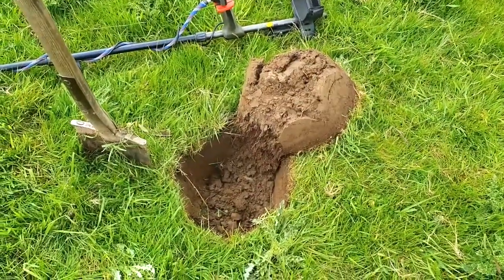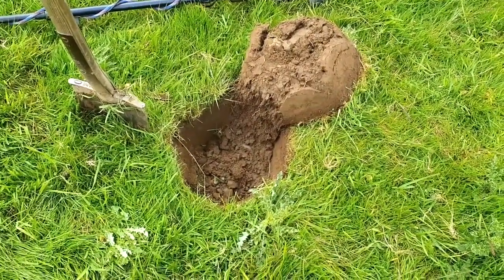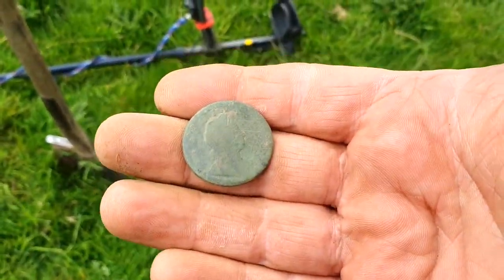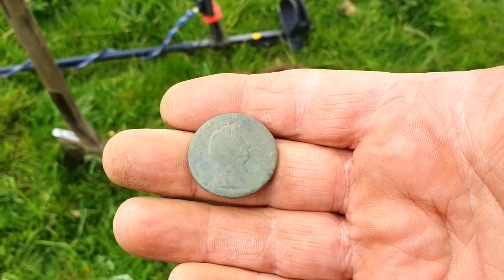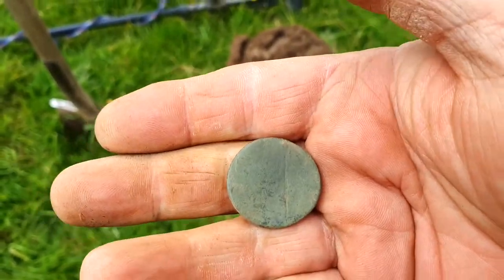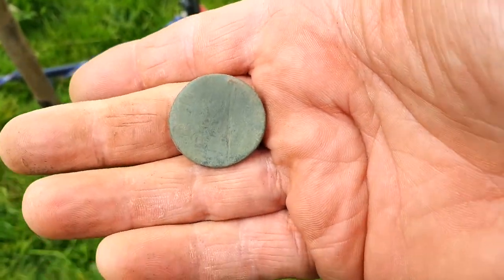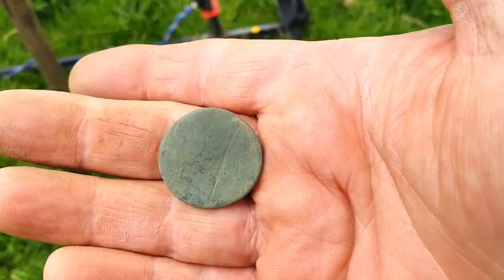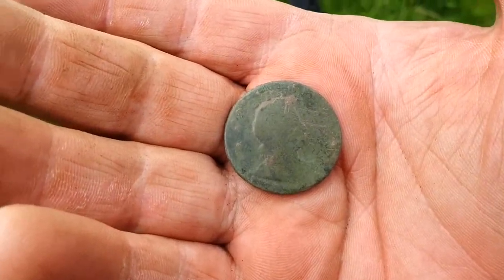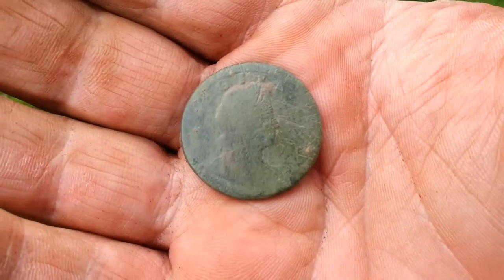Okay, been a while since I've had a signal but this is a nice find — what looks like a William the Third halfpenny. They don't come up like that very often. There's not much ever done to this field so the soil's leaving coins in good condition. I'll give this area a good search and then see you at the next good find.